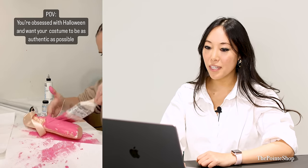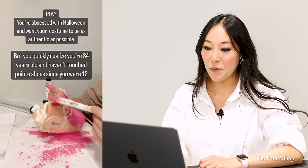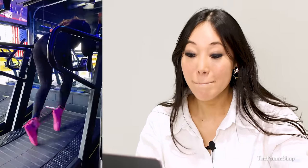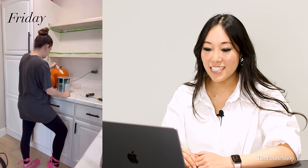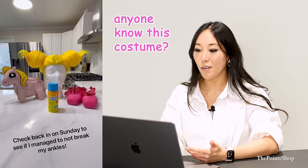POV: you're obsessed with Halloween. Want your costume to be as authentic as possible, but you quickly realize you're 34 years old and haven't touched a pointe shoe since you were 12. These are wish shoes. That is pink. Not bad. Oh, that's actually kind of scary. But why is it so hot pink? What costume are you painting these for? That's just amazing. Girl, do you want to go take some classes? You look like you have a lot of potential. What's your Halloween costume? I want to know. If you're watching this, let me know what it is because I'm super curious.